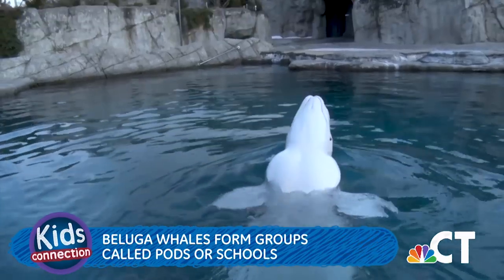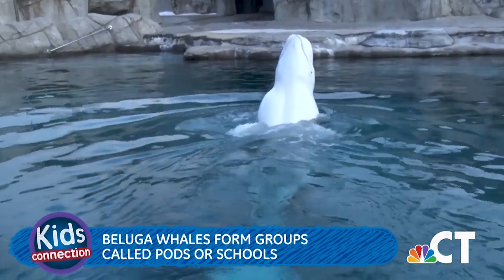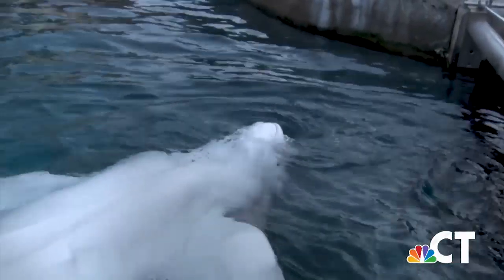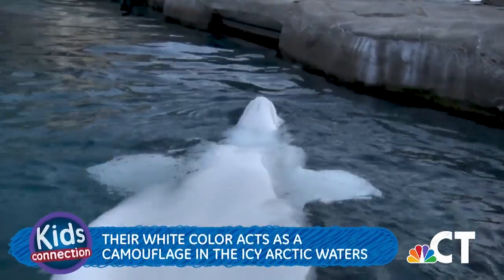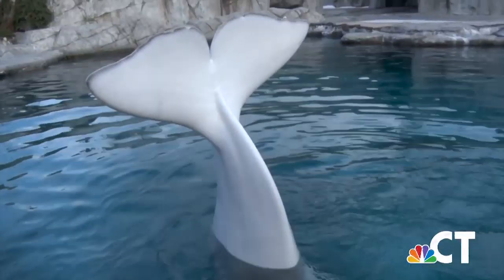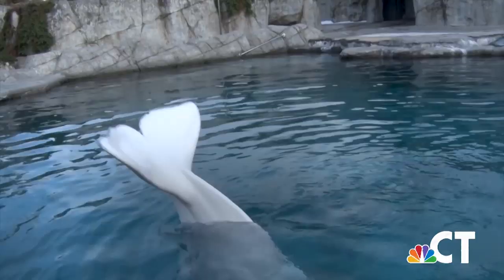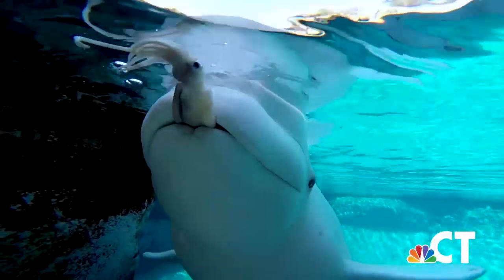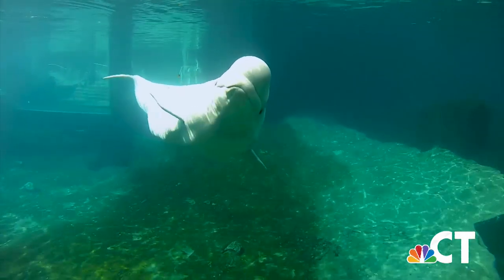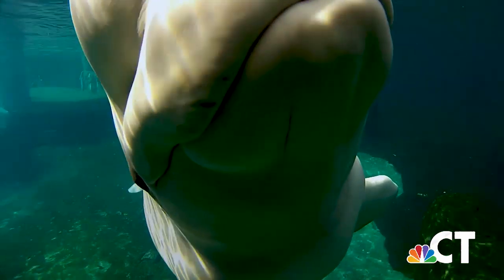Belugas typically form groups called pods or schools and can travel with up to a dozen other whales. The word beluga comes from a Russian word meaning white, and their white color acts like camouflage in the icy arctic waters. Did you know beluga whales communicate through different sounds they make through their blowholes? Research shows belugas even have their own language, and they can turn one half of their brain off at any time when they sleep, so the other half stays just awake enough to remind them when to breathe.